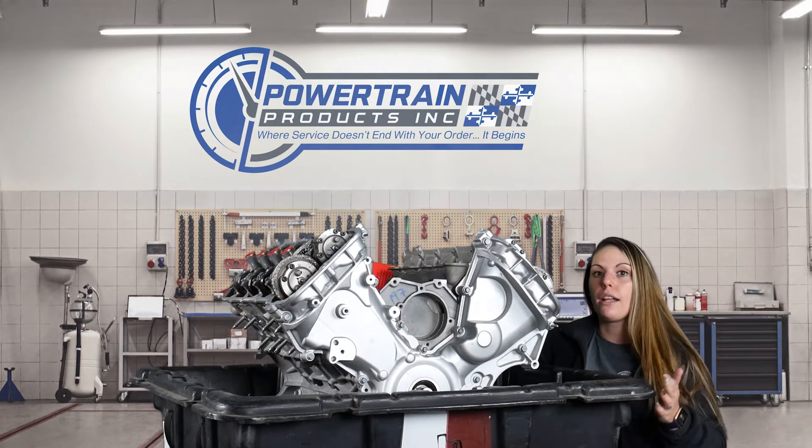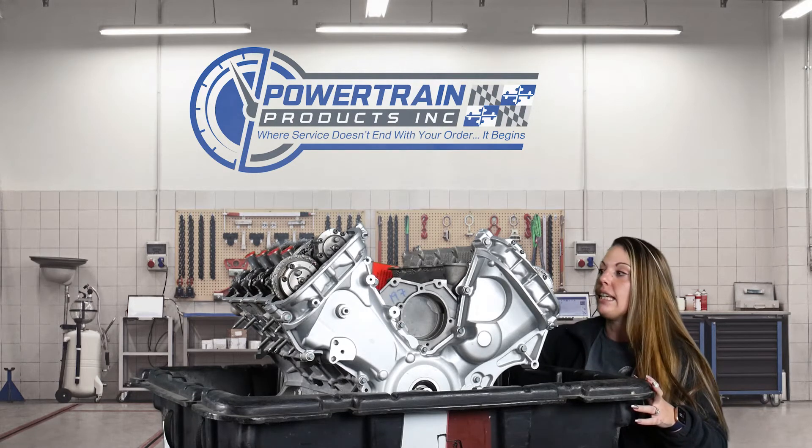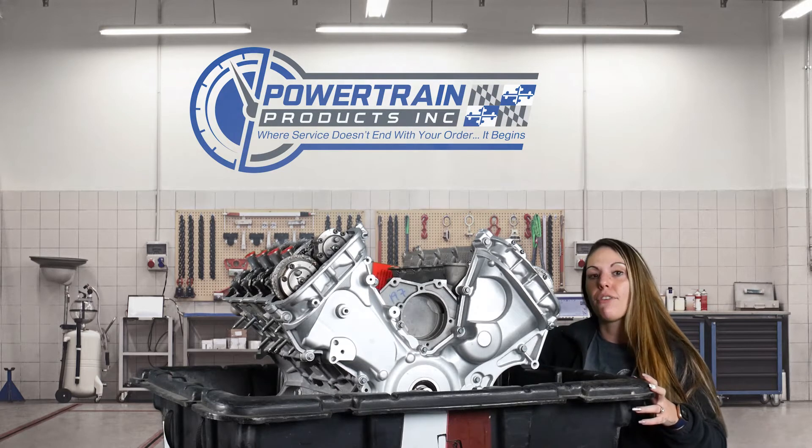This discovery prompted Ford to use the coyote engine in other applications outside of the Mustang GT. The example we have here today is a 5.0 liter coyote engine for 2011 to 2014 Ford F-150 applications.